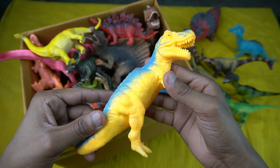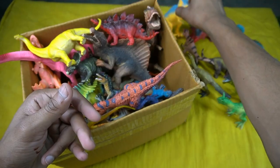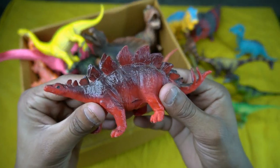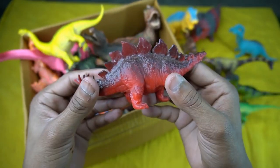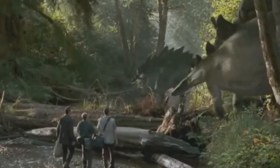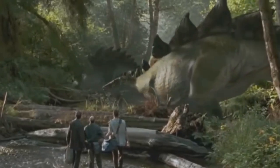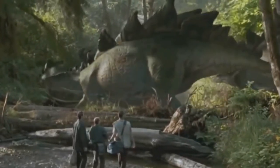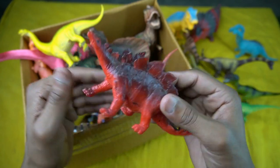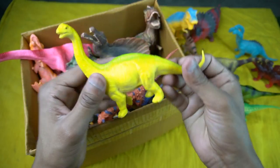Big size, amazing look. Beautiful design. Next figure: Stegosaurus — very nice look, guys. Red and black combination, very nice. The design is really beautiful.